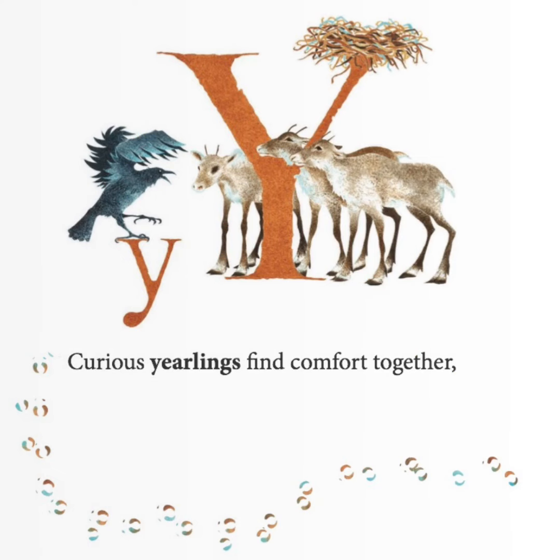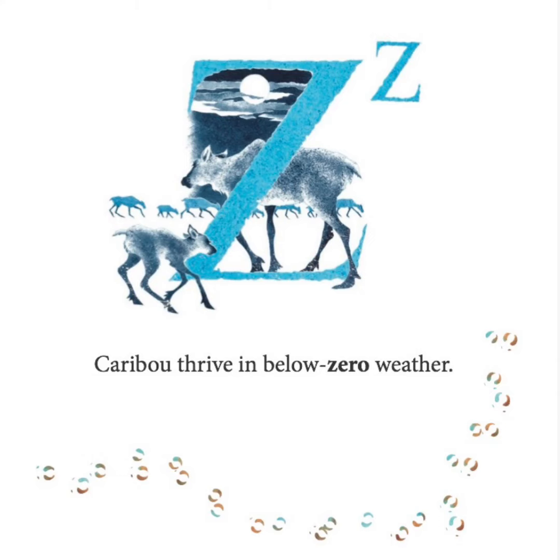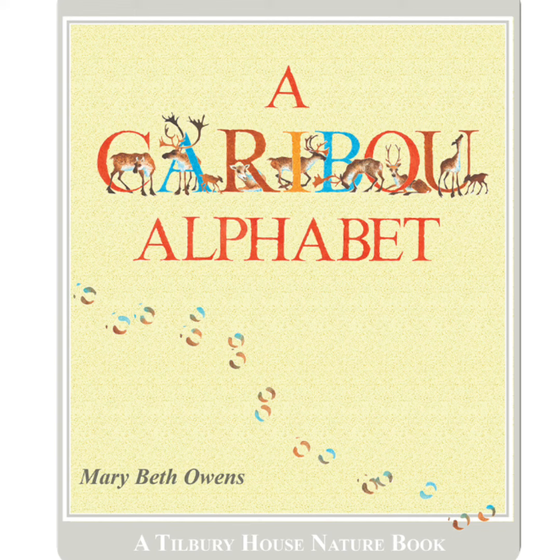Curious yearlings find comfort together. Caribou thrive in below-zero weather.